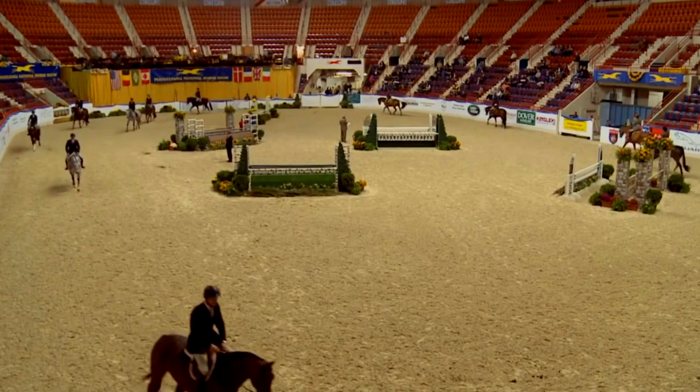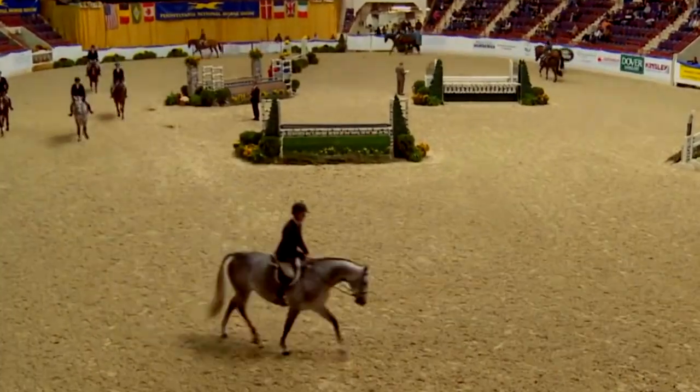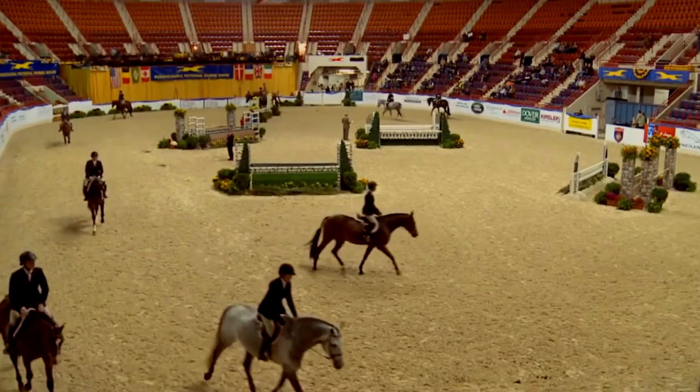Here are three things the judge is looking for at the trot in an under-saddle class. Number one: a long, slow, bold stride — bold meaning forward without going faster. Not fast and hurried, but a ground-covering, steady trot with relaxed, free-flowing movement. You want to see the horse sweeping from the shoulder with not much knee action — we call that daisy-cutter action.